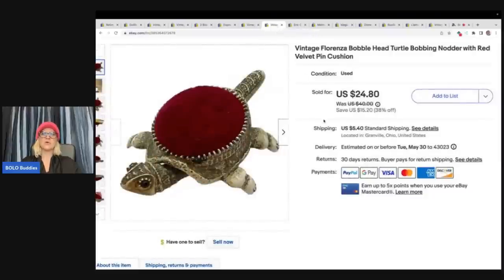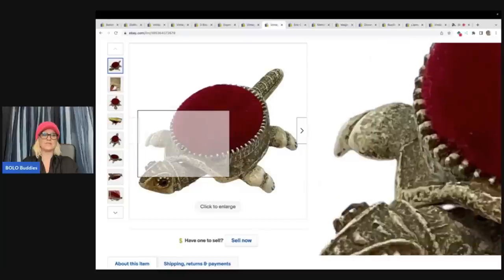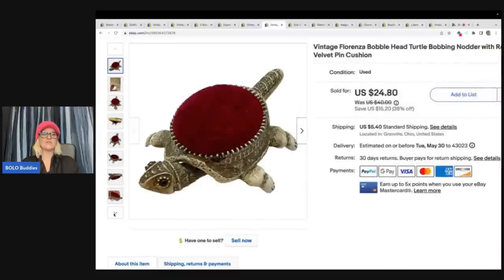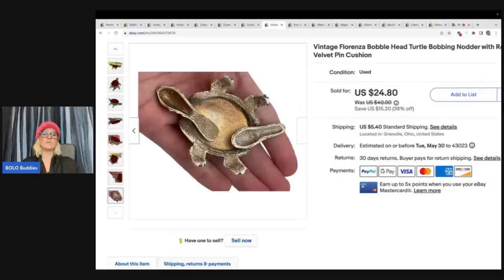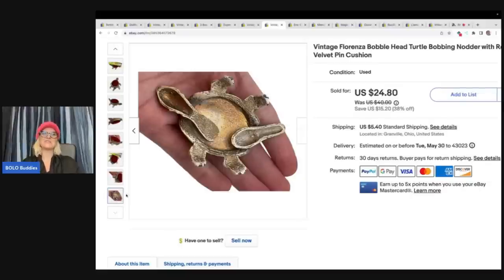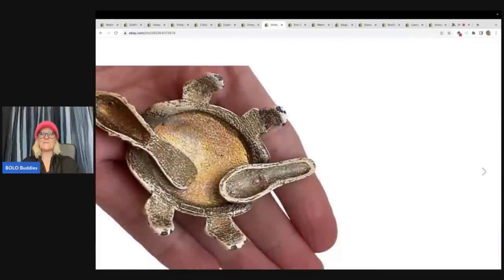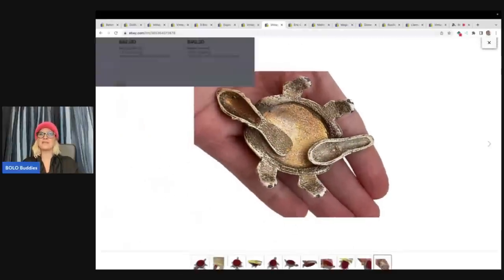This is a vintage Florenza bobblehead turtle bobbing nodder with red velvet pin cushion — look how stinking cute this is. This came out of a dibble box that I got from Donatella Bottolino, purchased for me from I Buy Chit — that's C-H-I-T, just a play on words. He's super awesome and said, send her a box from me. If you want to see that unboxing, it is on my channel — lots of great vintage, really cool items in that box. A dibble box is a dibble bit of this and a dibble bit of that.